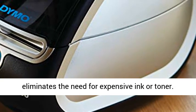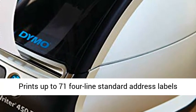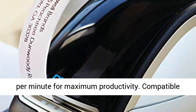Thermal printing technology eliminates the need for expensive ink or toner. Prints up to 71 four-line standard address labels per minute for maximum productivity.